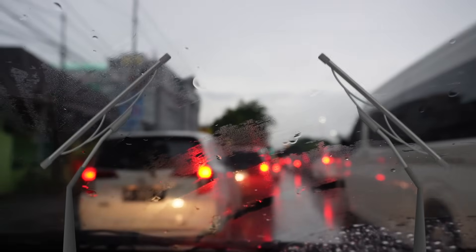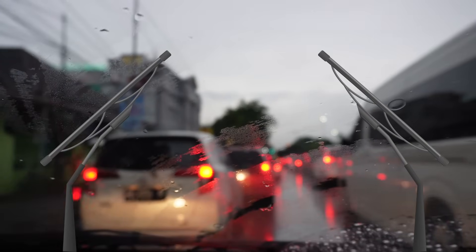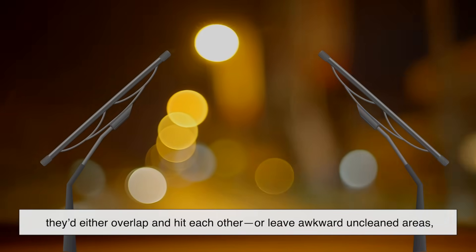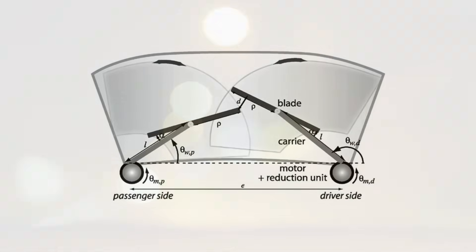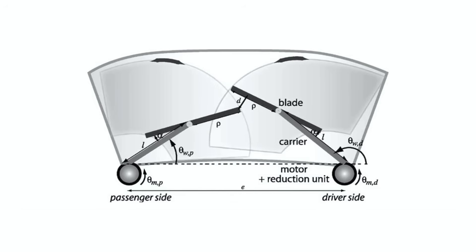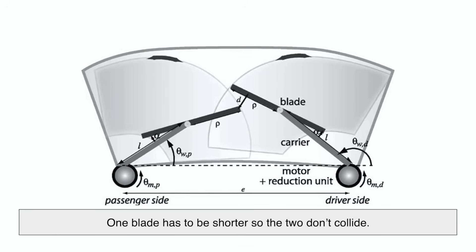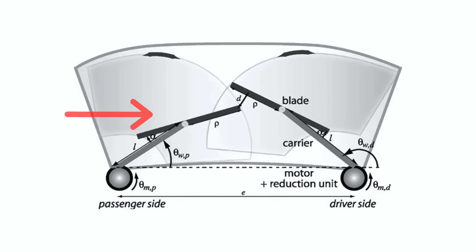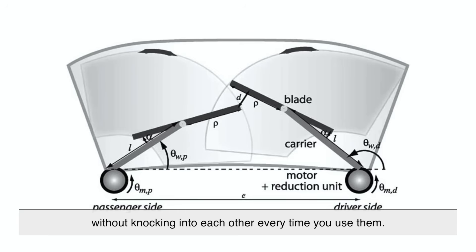On paper, it sounds nice to have two identical wipers — symmetrical, balanced, and easy to replace. But in practice, that setup isn't very efficient. If both wipers were the same length and moved in tandem, they'd either overlap and hit each other or leave awkward uncleaned areas, especially near the edges or in the center. To avoid those issues, most vehicles use what's called a parallel arm system, where each wiper moves in an arc. Because the arcs overlap slightly in the middle of the windshield, one blade has to be shorter so the two don't collide. That's why one blade — usually the passenger side — is trimmed down a bit. It's about making sure the blades can sweep smoothly without knocking into each other every time you use them.